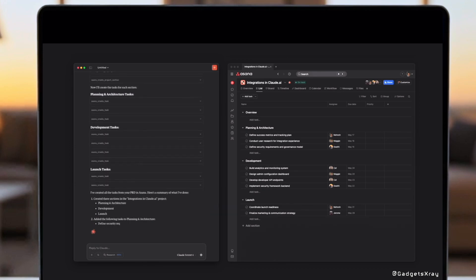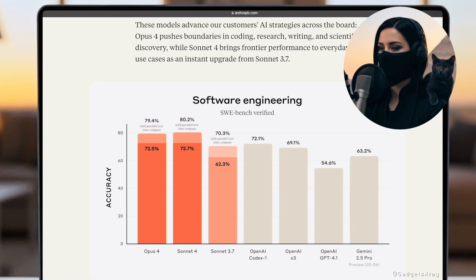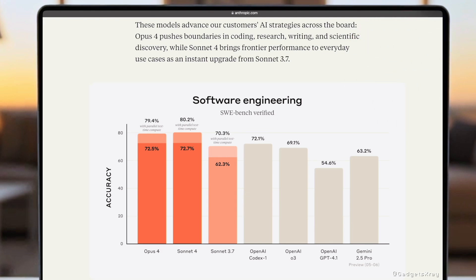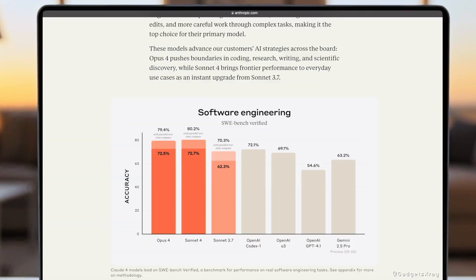Sonnet 4 is also available to free users. Tested on SWE Bench Verified — a benchmark designed for real software engineering tasks — Claude Opus 4 achieves an impressive 79.4% accuracy, reaching 72.5% even without parallel test-time compute. Claude Sonnet 4 follows closely, with 80.2% accuracy using parallel compute and 72.7% in standard settings, offering a perfect balance of speed and performance.